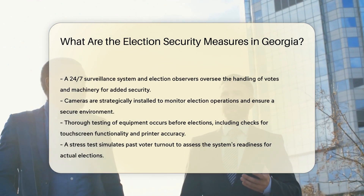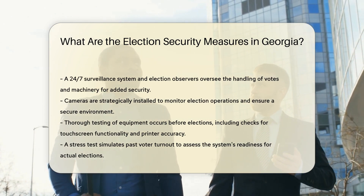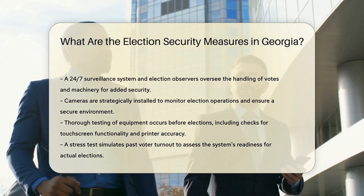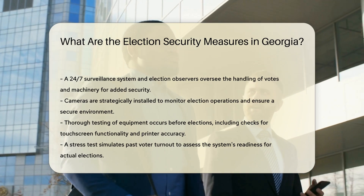Surveillance and observers: election observers and a 24/7 surveillance system monitor vote handling and machines to ensure security. Cameras are installed to monitor the area, providing a secure environment.